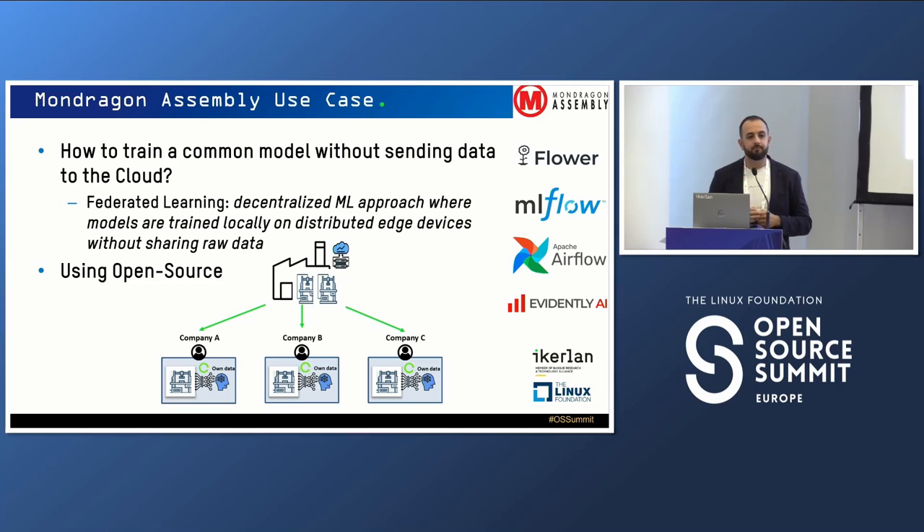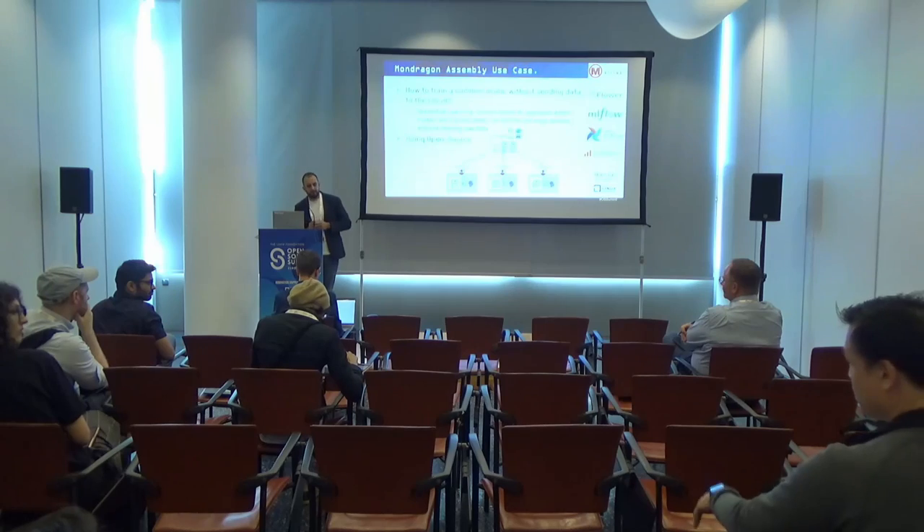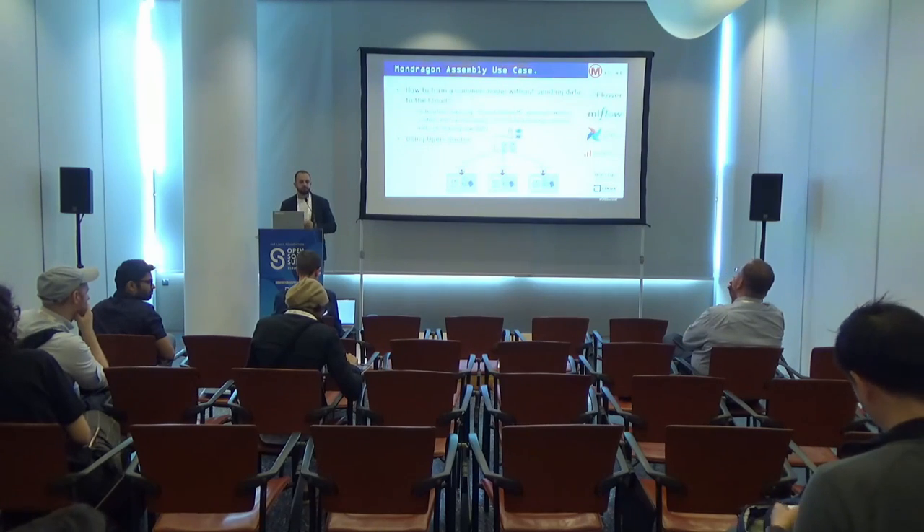The federated learning setup involves one organization that has both the cloud and the edge devices, but these devices are located at other clients' sites. That's where data sovereignty becomes an issue — but the devices belong to the same company, so you can trust your devices.